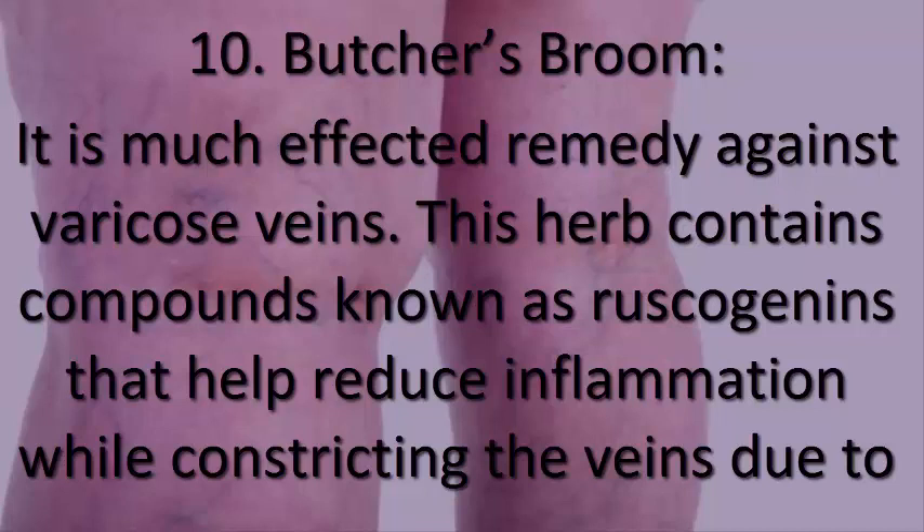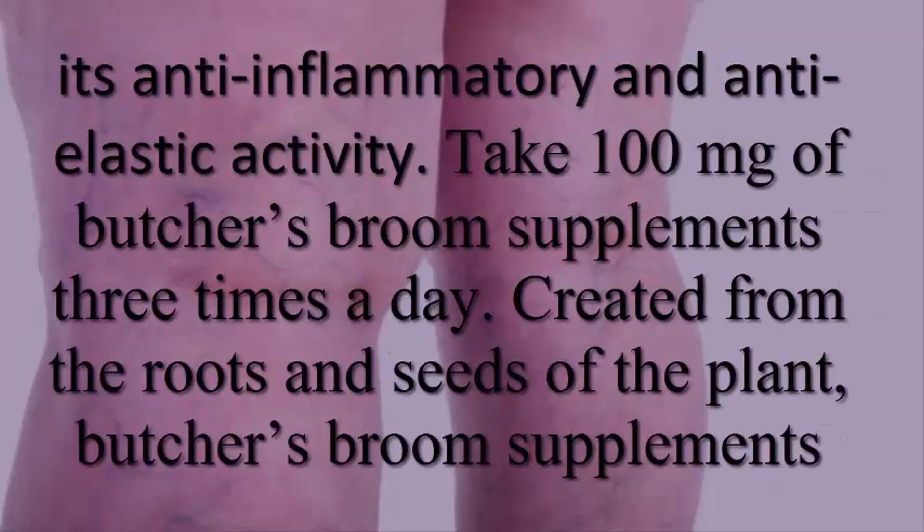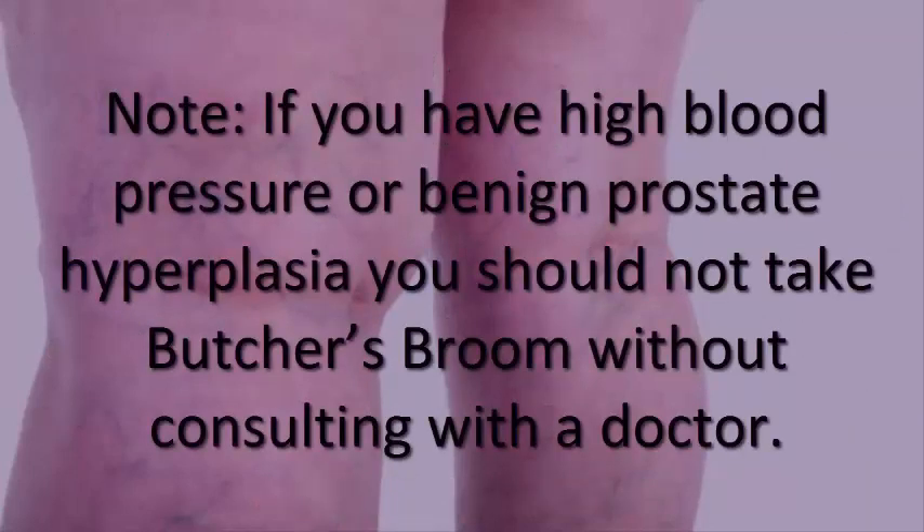10. Butcher's broom. Butcher's broom is a highly effective remedy against varicose veins. This herb contains compounds known as ruscogenins that help reduce inflammation while constricting the veins. Take 100 milligrams of butcher's broom supplements three times a day. The supplements are created from the roots and seeds of the plant and contain vitamins B and C, along with calcium, chromium, magnesium, manganese, potassium, selenium, silicon, and zinc. Note: if you have high blood pressure or benign prostate hyperplasia, do not take butcher's broom without consulting a doctor.